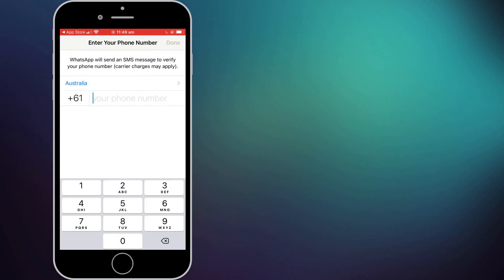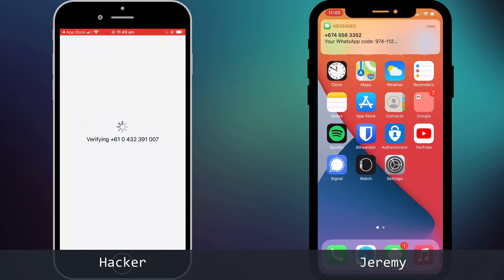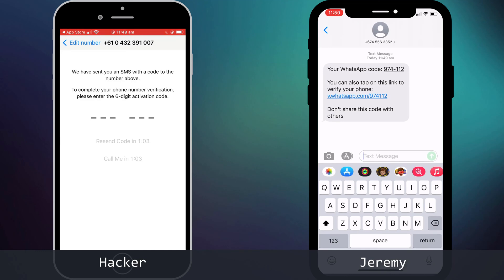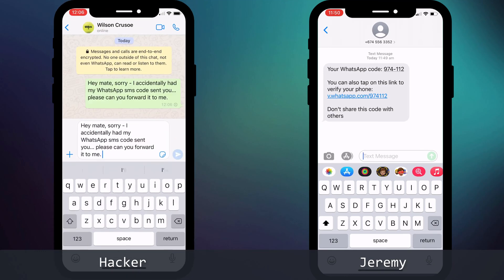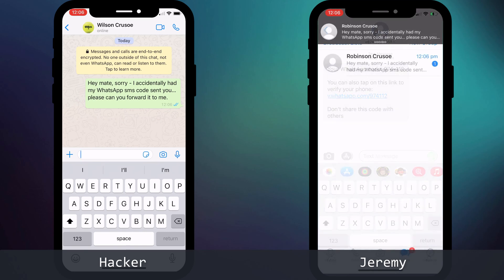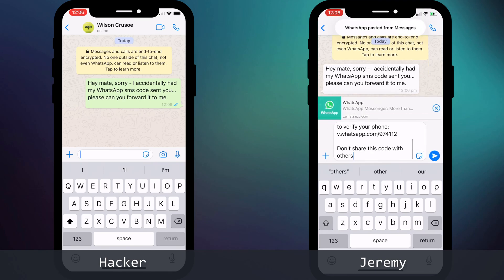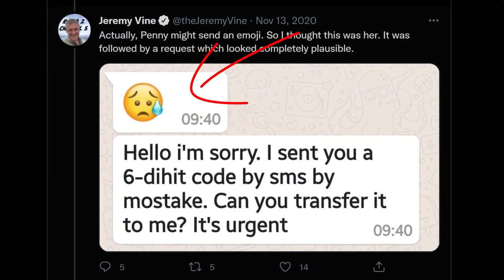The first step in hijacking Jeremy's account was for the hacker to log into WhatsApp using Jeremy's phone number. This caused Jeremy to receive a genuine activation code sent by WhatsApp. The hacker then used the neighbor's WhatsApp account to send Jeremy a message explaining that the code was actually intended for them, and would Jeremy mind forwarding it on. Since the message came from the neighbor, Jeremy assumed it to be legitimate and, as requested, forwarded the code. The hacker entered the code and it was all over in a matter of seconds.